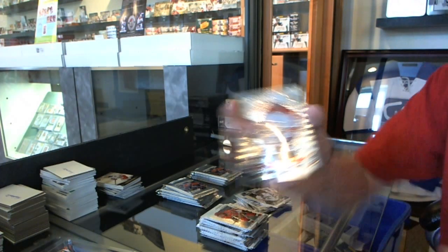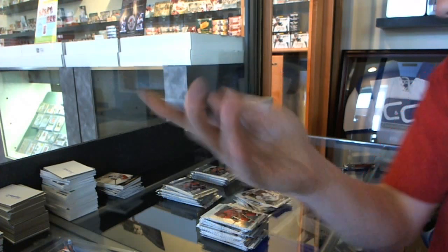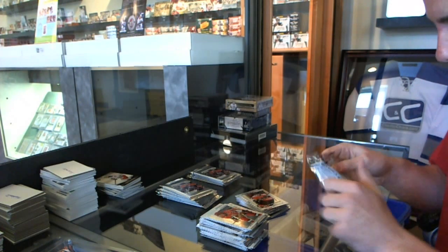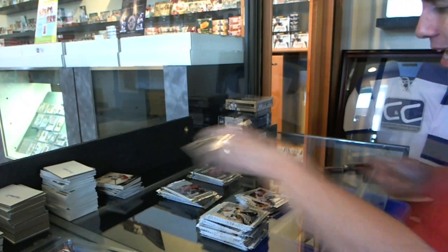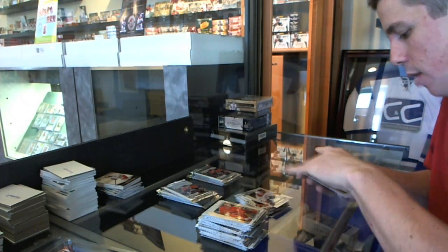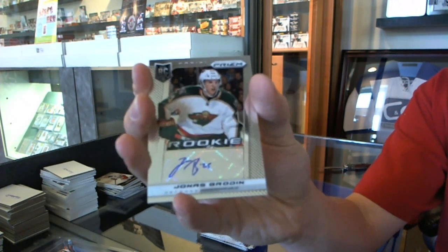We've got an initial impressions for the Florida Panthers, Jonathan Huberto. And a rookie for the Flyers, Scott Lawton. We've got a rookie for the Canadiens, Alex Galchenyuk. And we've got a rookie autograph for the Minnesota Wild, Jonas Brodine.